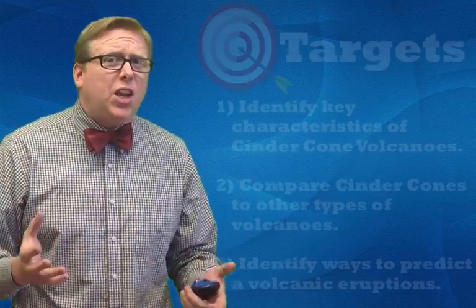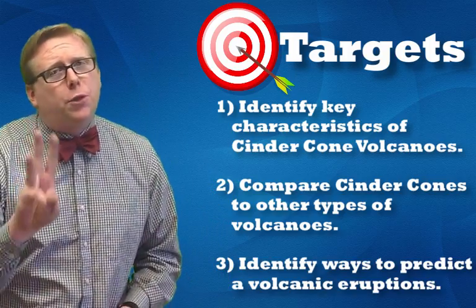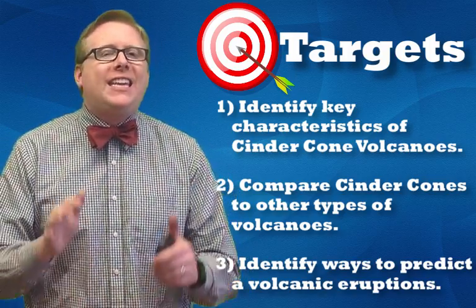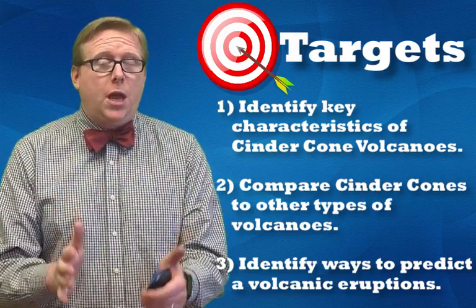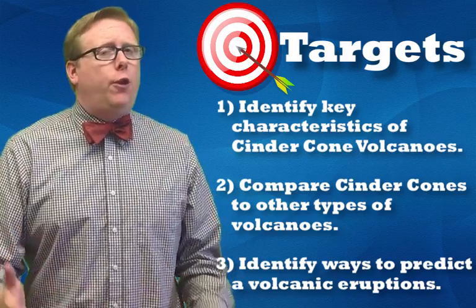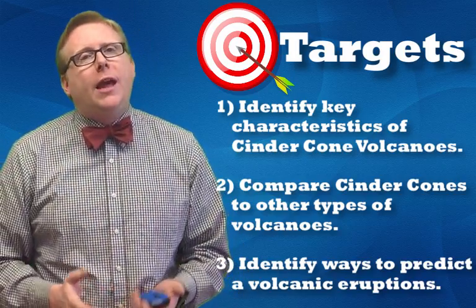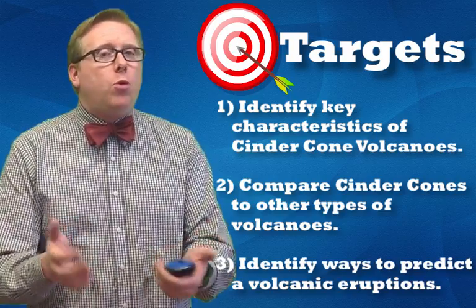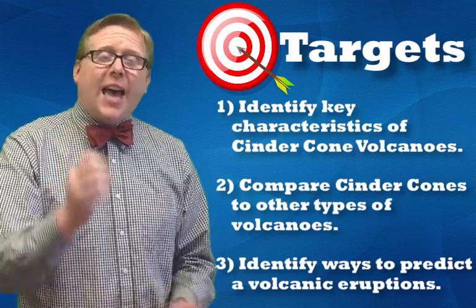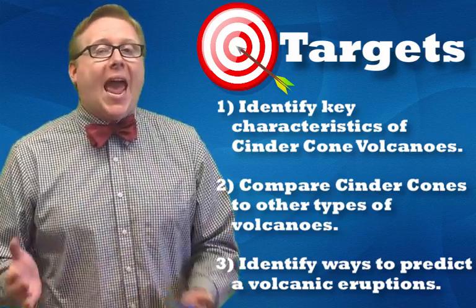In this video, we're going to identify and talk about cinder cones. We're going to do three things: first, identify key characteristics of cinder cone volcanoes; then compare them to other types of volcanoes — what makes them different from a composite or a shield volcano; and finally, identify ways that scientists, volcanologists and geologists, can predict when a volcanic eruption is going to happen.